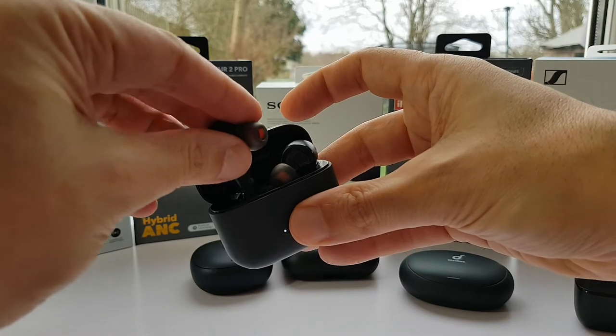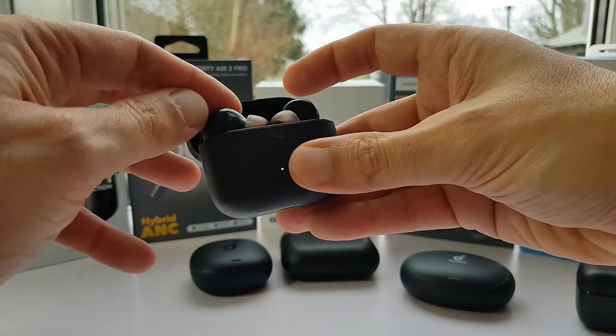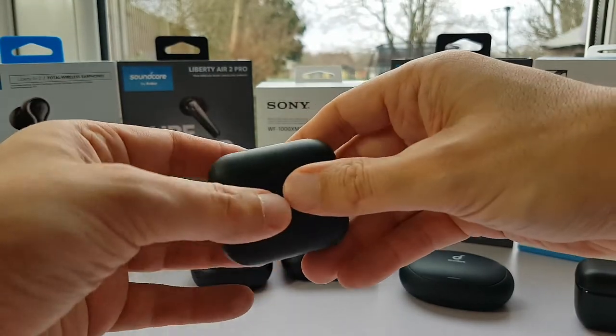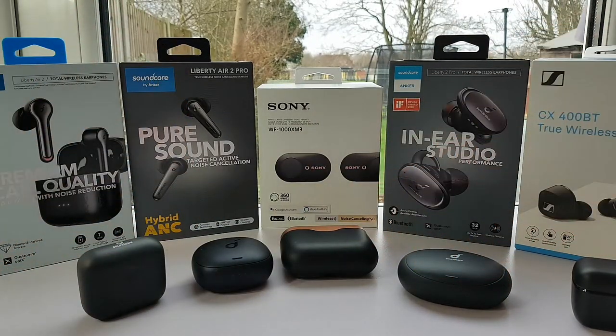At £65 with vouchers in the UK, the Liberty Air 2 offers tremendous value and is the first mid-priced TWS I found that sounds clearly better overall than the MPO M30. Under a year ago it was almost double the price.